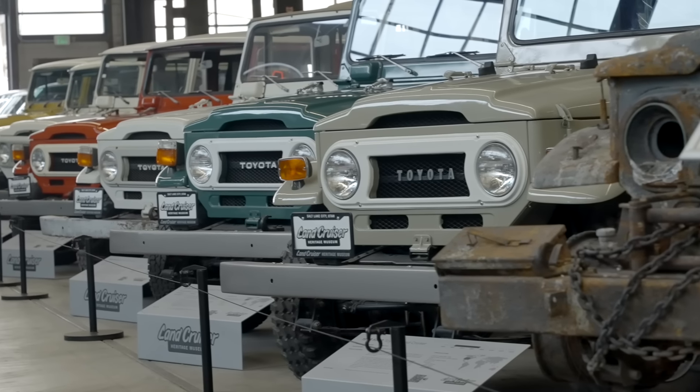What we do have is one of every major model, one of every motor, and kind of one of every different trim — U.S., non-U.S., Japan spec, Australian. In the United States, the Land Cruiser story starts in 1958. And it's no coincidence that there's a new model of the 2024 Land Cruiser called the 1958 trim, because that's when the Land Cruiser came to the United States.